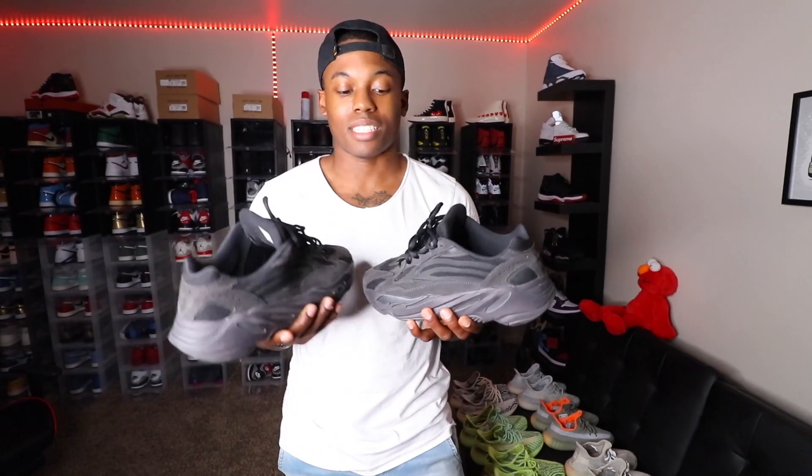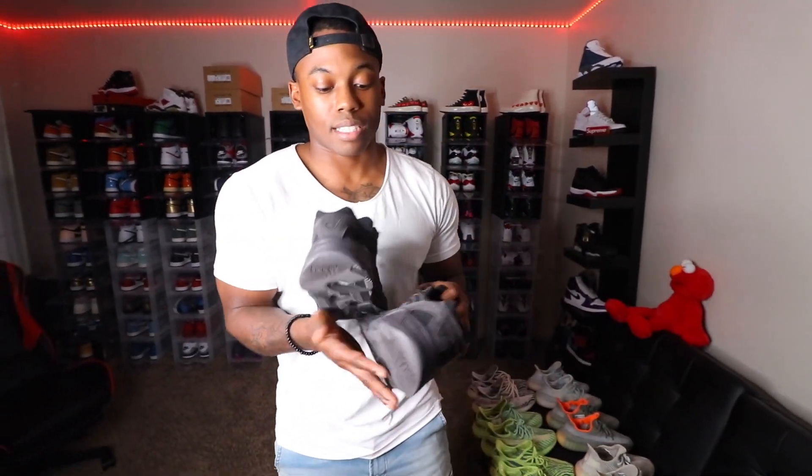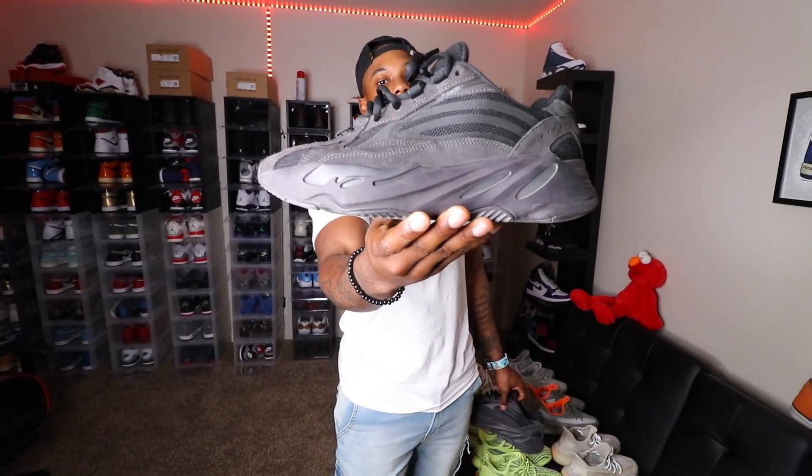To start it off, we have the 700 V2 Vanta. I grabbed these when I was overseas in Germany, so they'll always hold a special spot in the collection — I probably won't ever sell these. They're not going for that much on StockX or GOAT, but this is one of those 700s and one of those Yeezys I want to keep in the collection for a long time. I cannot wait for them to drop more 700 V3 colorways; we already got a couple pairs in 2020 with a lot more scheduled to release.